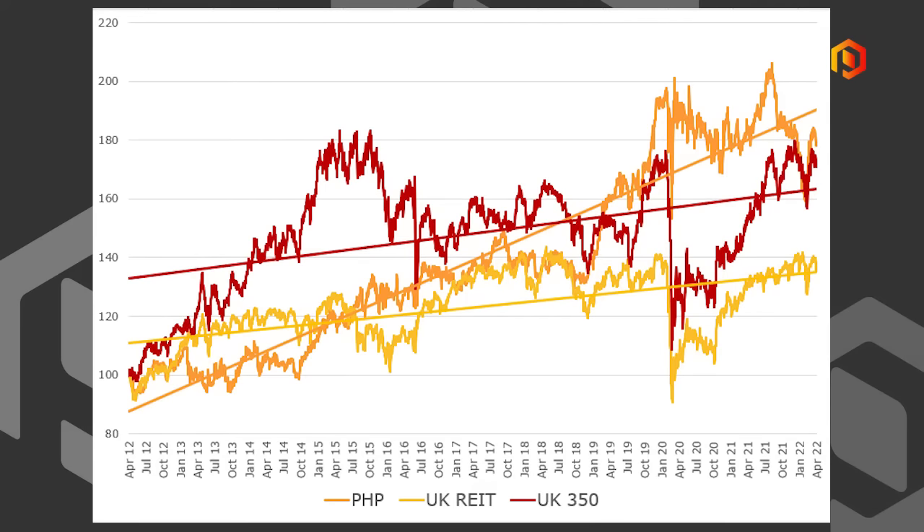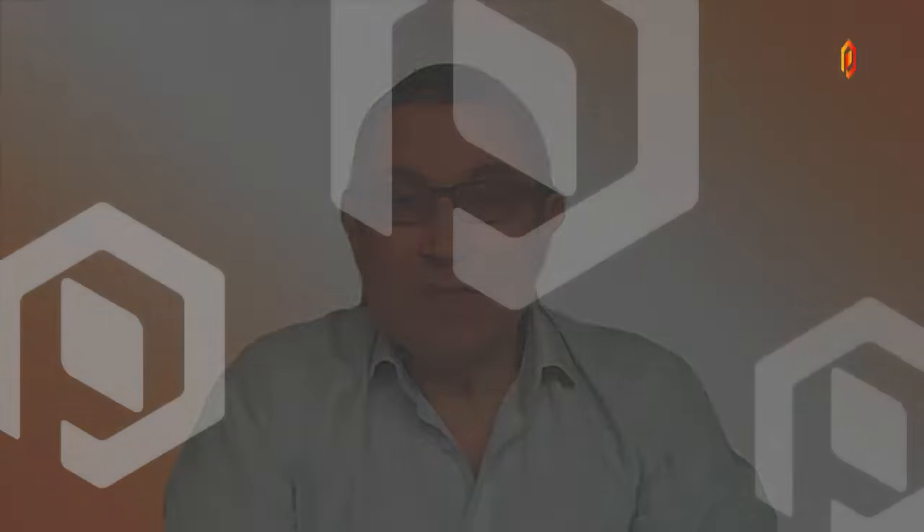Regarding the investment case, during uncertain times it becomes a priority for investors to focus on high quality, low risk businesses with proven track records. PHP fits this bill given that its shares yield a chunky 4.4%, with the dividend having been increased every year over the last 24 years since it was quoted. The business has a 90% government-backed rent roll, and a quarter of the rent roll is explicitly inflation linked. The rest is arguably inflation linked as well, and with UK inflation up to 7% in March, that's clearly important.